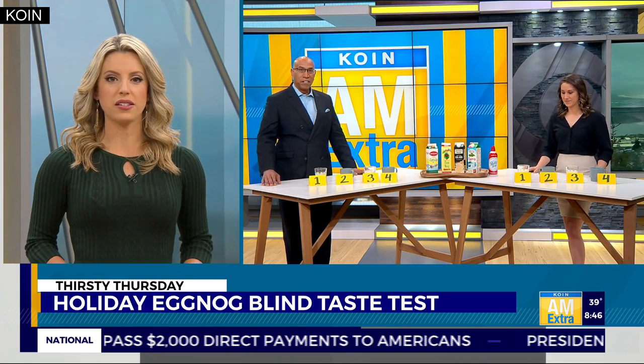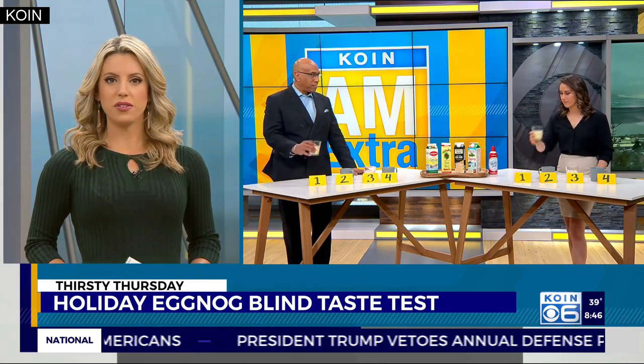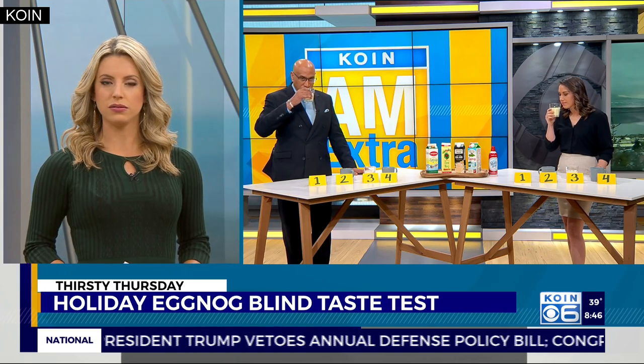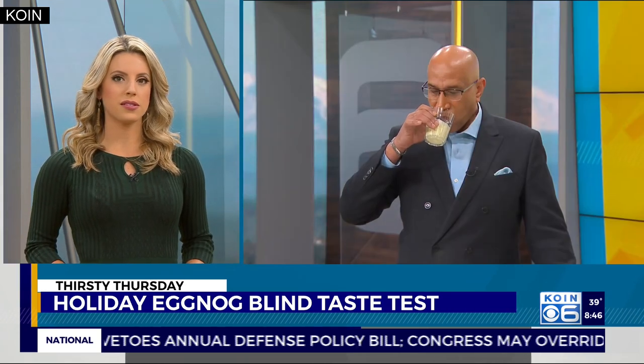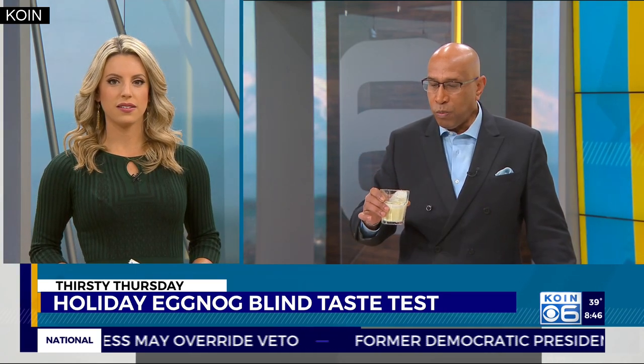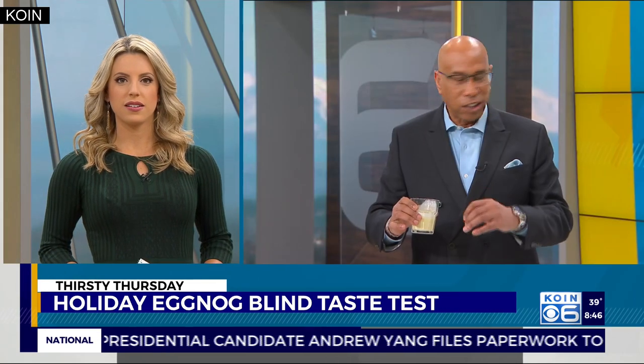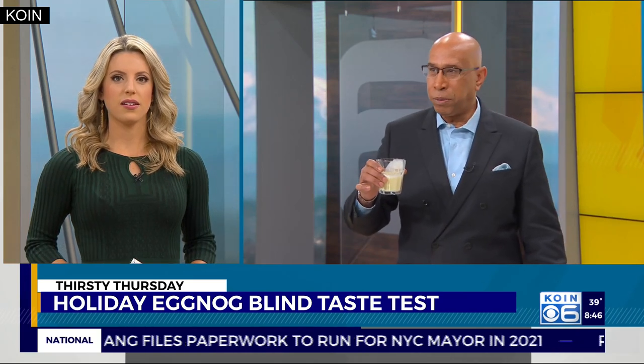So you guys are going right to left. Let's go ahead and start with number one. Okay, your first impressions — taste, color, smell. It's thick. I can see some speckles of vanilla bean. Smells good. Oh, that's good. That is good. Vanilla — I can definitely get the vanilla bean. And the aroma is really good too, it's really appealing to the smell.